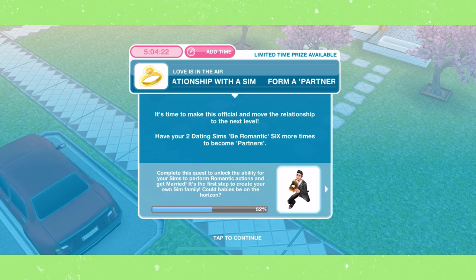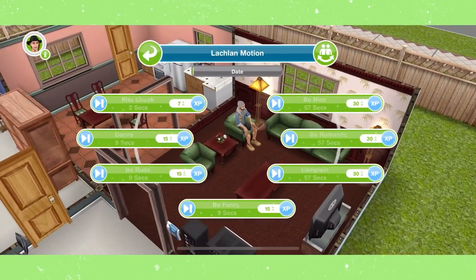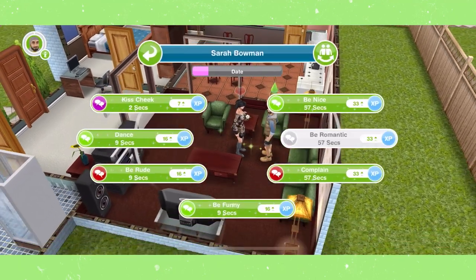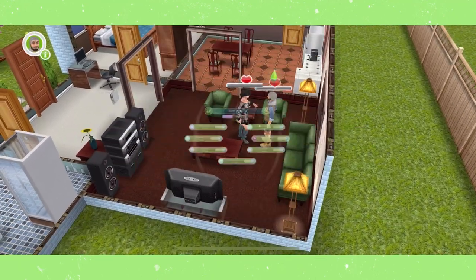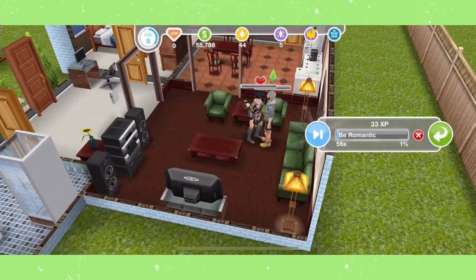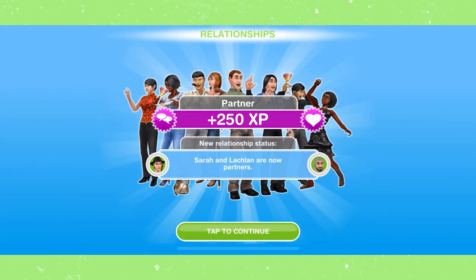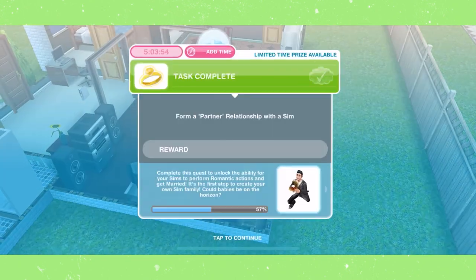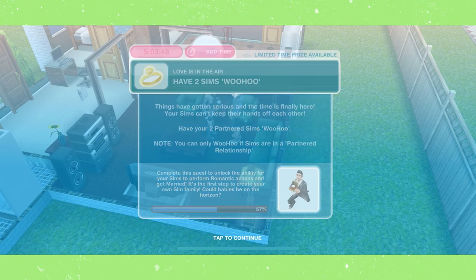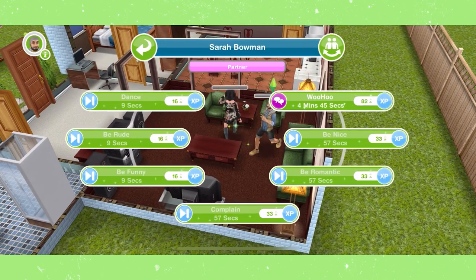Form a partner relationship by keeping romantic until your two sims have formed a partner relationship. Then have two sims woohoo for five minutes. Make sure you use your free skips if it is letting you.